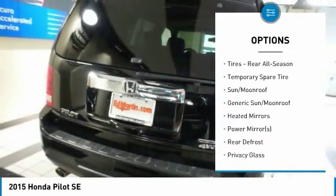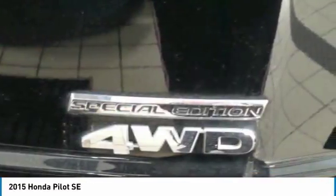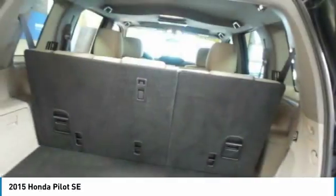Bluetooth, adjustable steering wheel, power steering, hard disk drive media storage, aluminum wheels, and 4-wheel disc brakes.